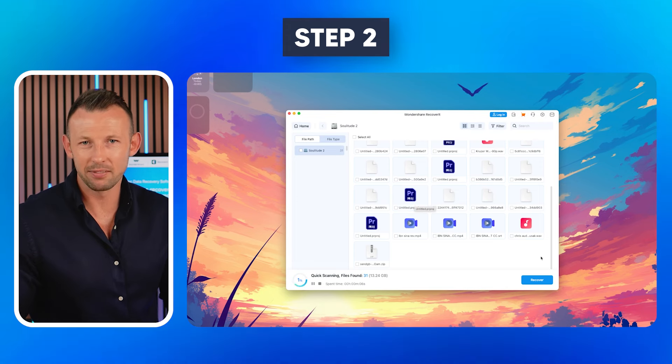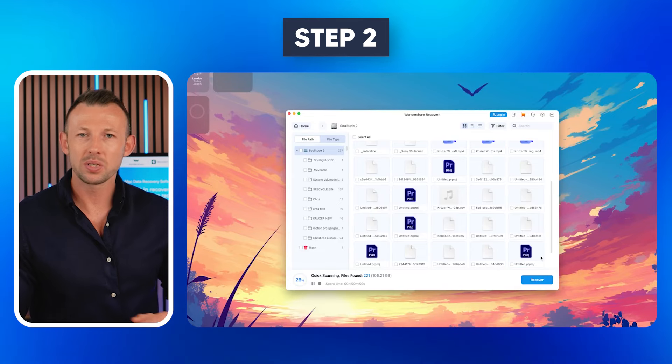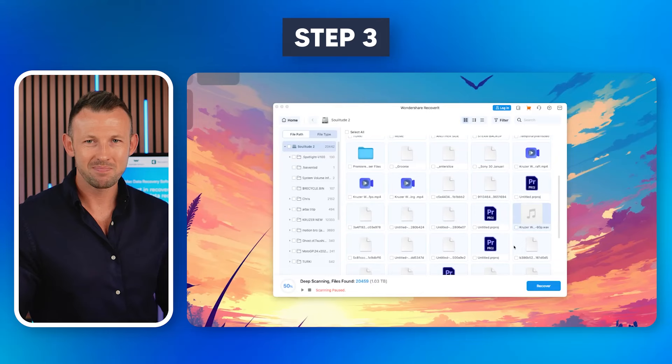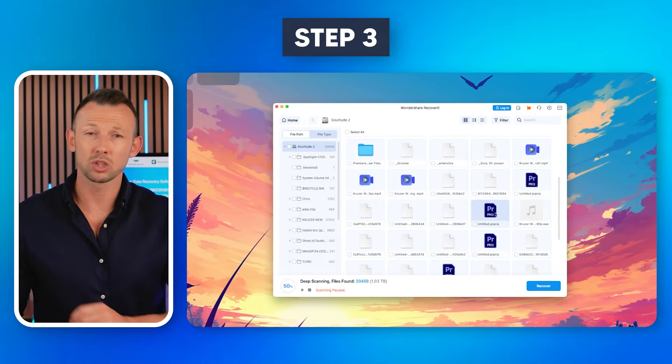Step 2: Once done, the app will start an all-around automatic scanning process to list out all the deleted files. Wait for the scanning process to complete. While scanning the drive, you can check the progress in the left corner.